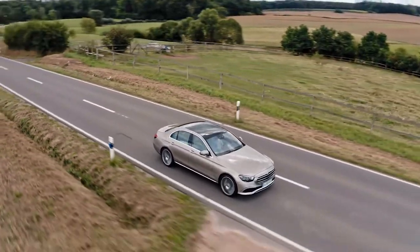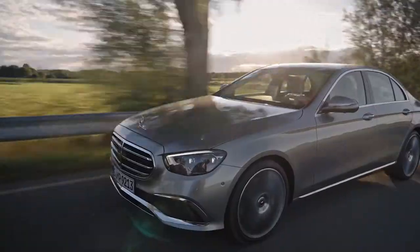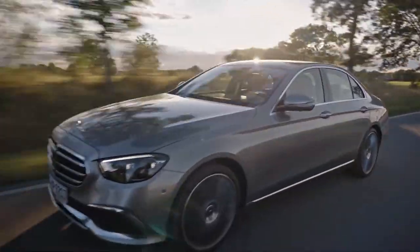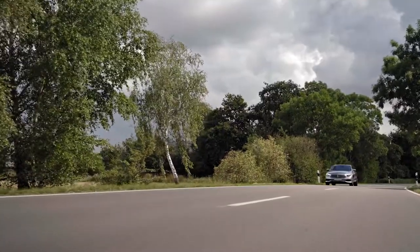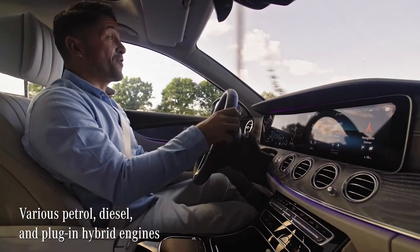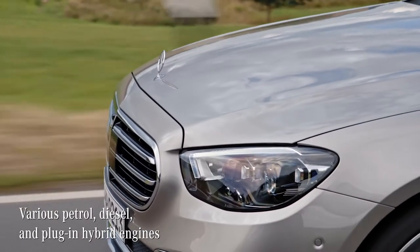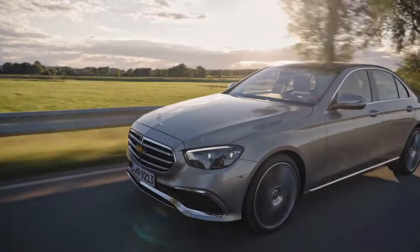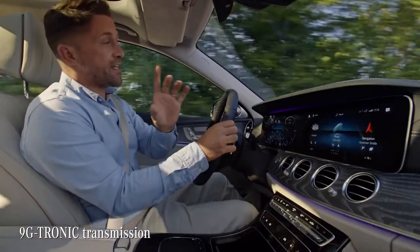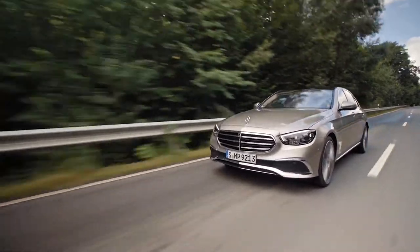The E-Class has always been the benchmark of how a Mercedes should drive. Well, this generation takes it one step further. The options for drivetrains are huge, but all have in common great sportiness whilst being very efficient. The new E-Class offers a range of various petrol, diesel, and plug-in hybrid engines. Most of them can be combined with 4MATIC. Talking about bringing the engine power to the road, every E-Class has the 9G Tronic transmission as standard. It produces the typical smooth and superior driving feeling that this car is known for.